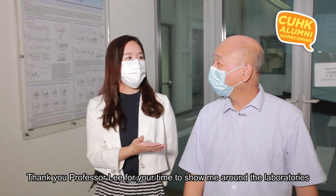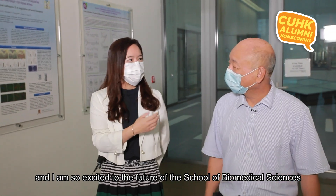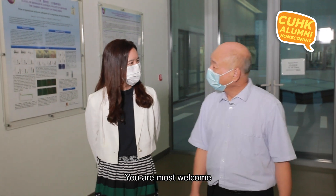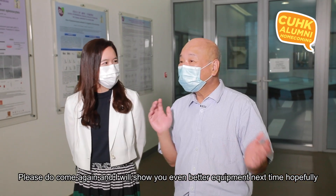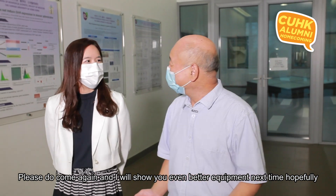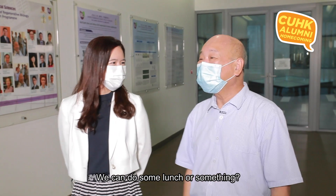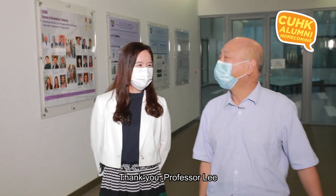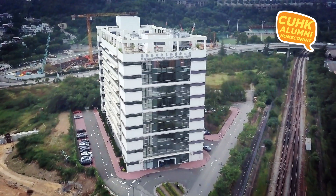Thank you, Professor Li, for your time showing me around the laboratory. I'm so excited about the future of the School of Biomedical Science. You're most welcome — please do come again. I'll show you even better equipment next time, and hopefully our building will become even better. Maybe we can do some lunch too!